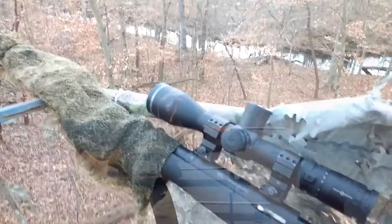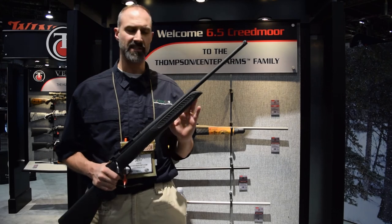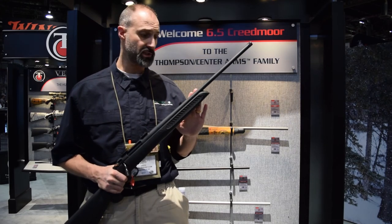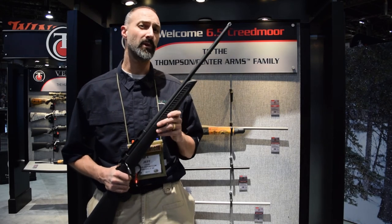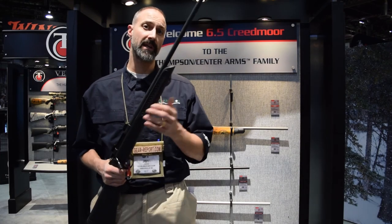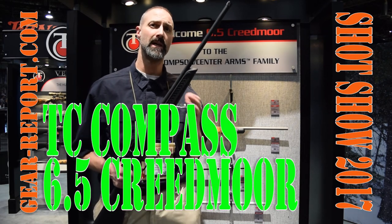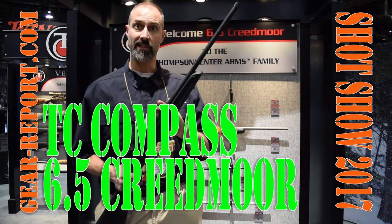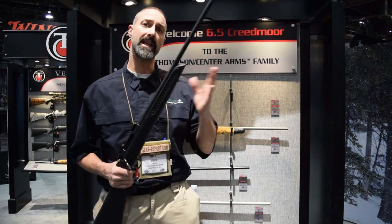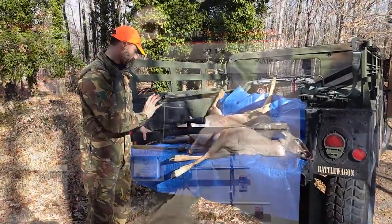When the initial batch of 10 calibers were made for the TC Compass for the launch last year in 2016, 6.5 Creedmoor didn't make the list. But when we were at the NRA Show and spent a little bit of time in the Thompson Center booth, we heard quite a few people asking where's 6.5 Creedmoor — and that's the feedback that Thompson Center shared with us as well. Everyone wanted to know where it was.